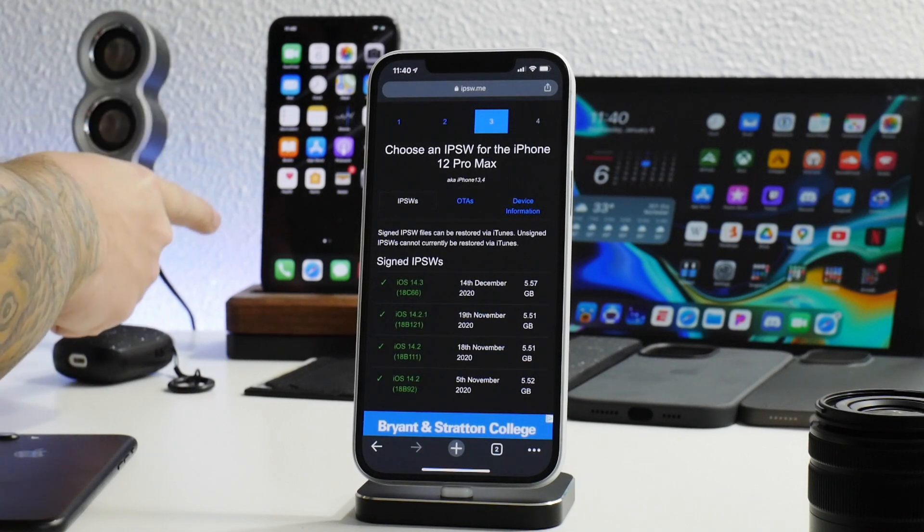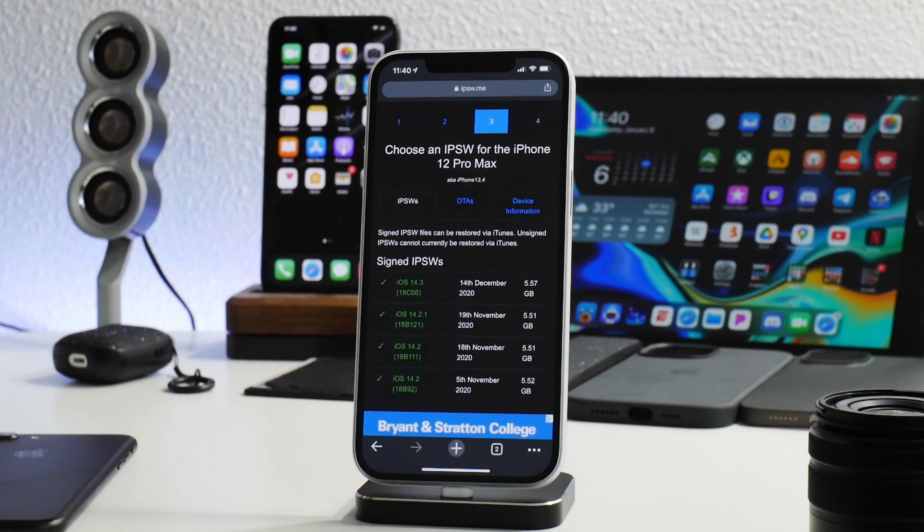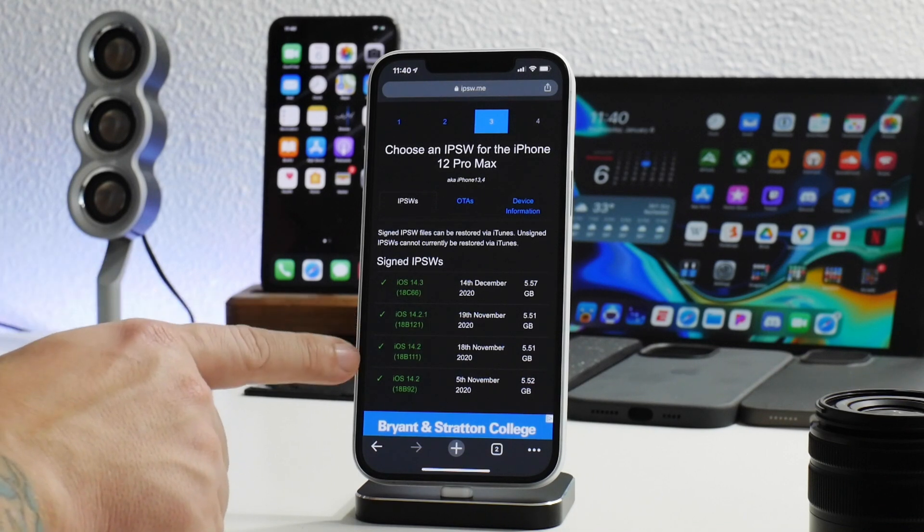That's what I'm doing with the XS Max over here. This is what's waiting for the iOS 14 jailbreak. It is on 14.0 and I will stay there until the jailbreak is released and jailbreak it on that. Hopefully it's supported, but I would assume that if a jailbreak does come out, it would probably be from 14.0 up to 14.2.